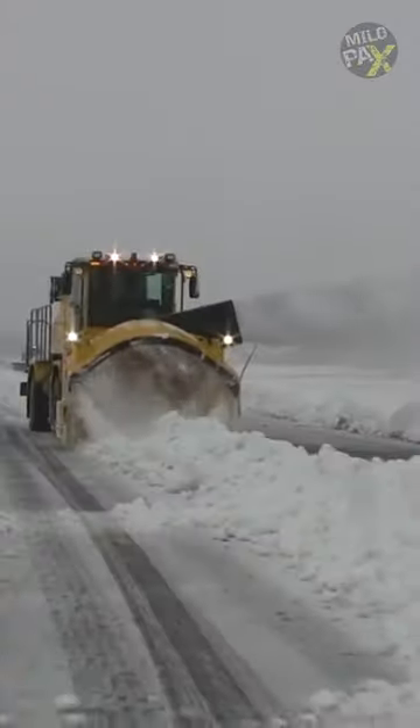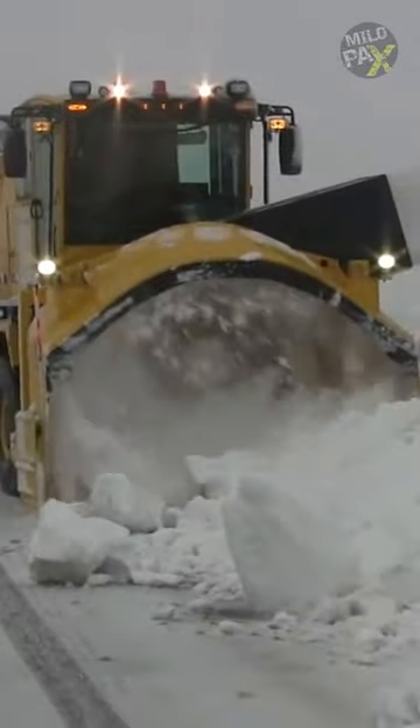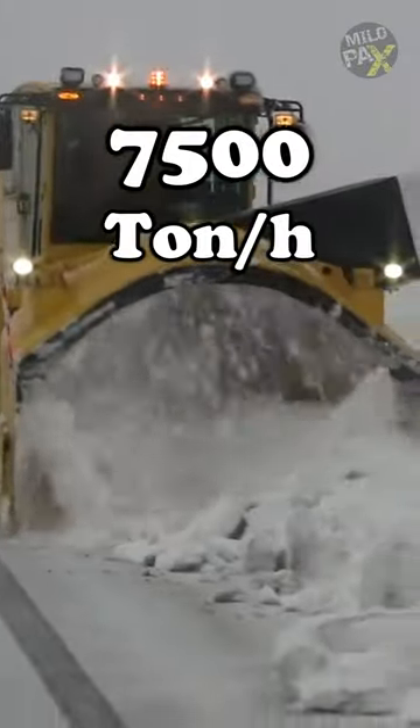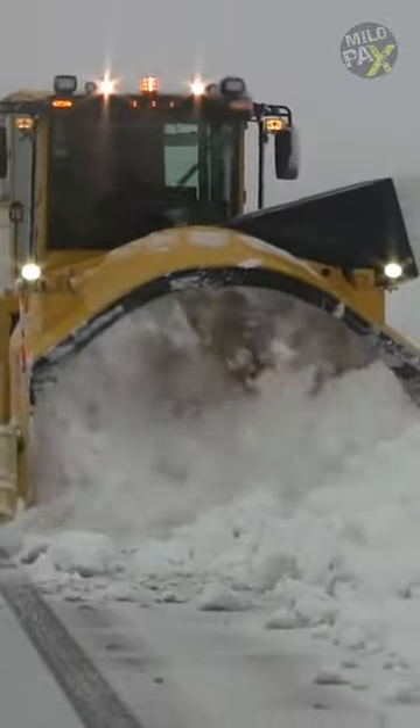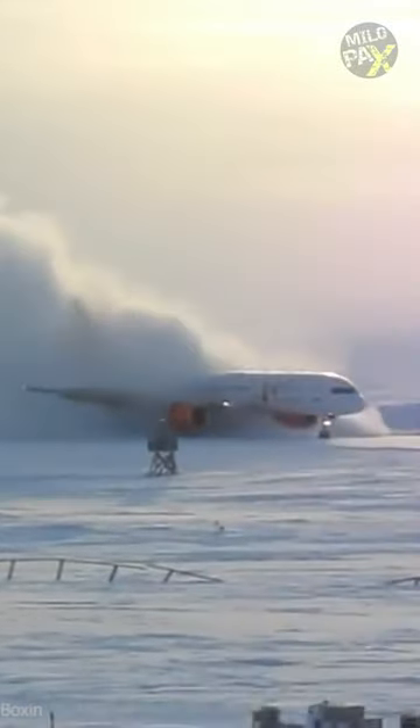With an 82-inch fan diameter, this machine can clear snow at speeds of up to 30 miles per hour and manage a minimum of 7,500 tons of snow in just one hour, making it the perfect choice for racing against time in tasks like airport snow removal.